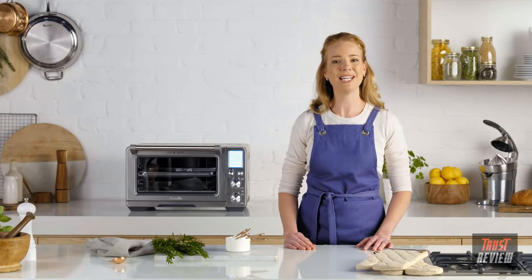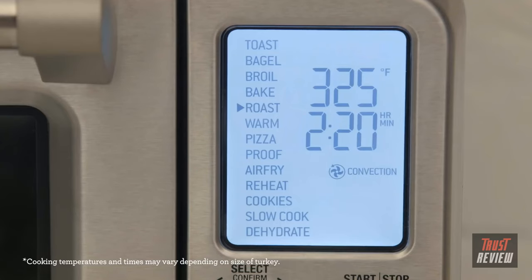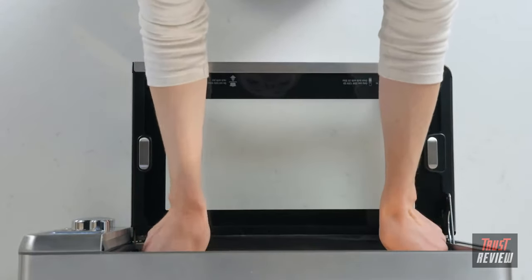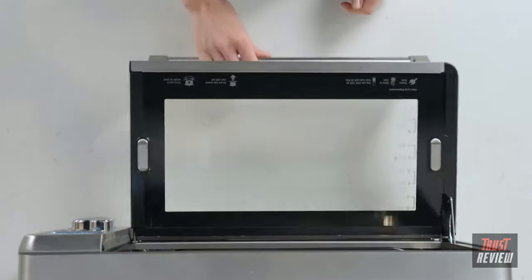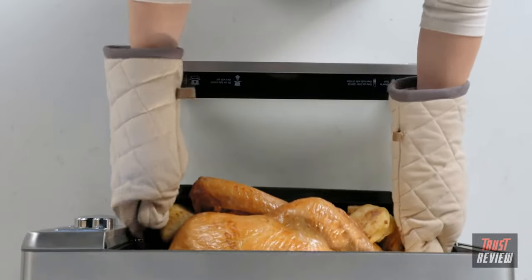Let's roast a 14-pound turkey. First, select the roast function, then temperature, and lastly set the time. I've placed the turkey in a roasting pan in the correct rack position. Allow it to rest, and you will have the perfect roast — super succulent turkey.